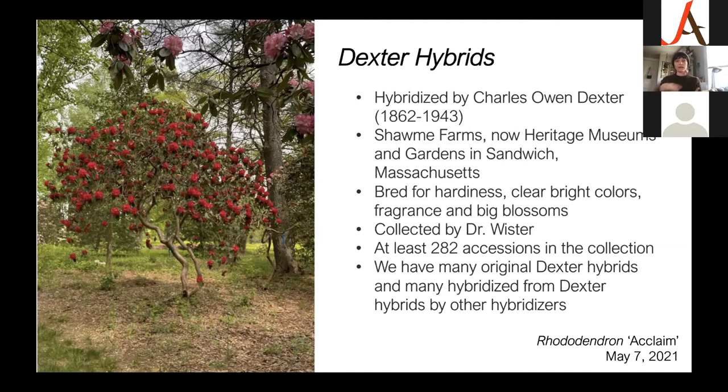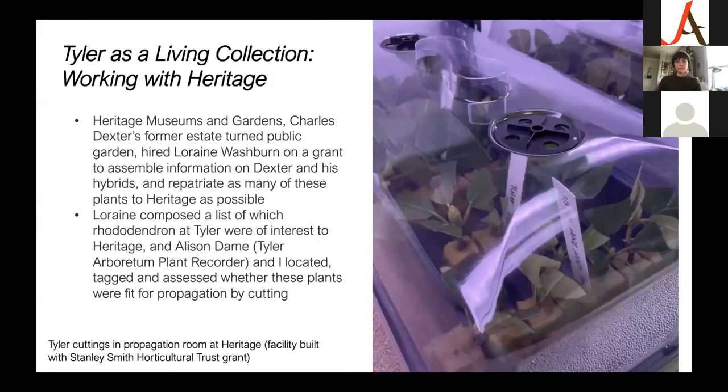One interesting thing about the Dexter hybrids: when Dexter passed away in 1943, a lot of his plants were at risk of being lost as land was sold. Dr. Wister spearheaded a focus group that went out and collected Dexter's plants from his old property and other gardens to assemble them at Tyler and at other nearby collections, making sure we didn't lose these incredibly valuable plants. Not only are they valuable in their own right, but many subsequent hybrids have been hybridized off of Dexter's, using his plants as parent.